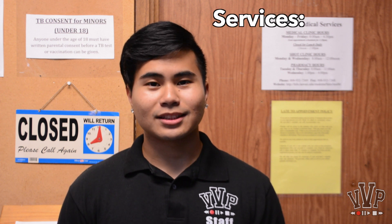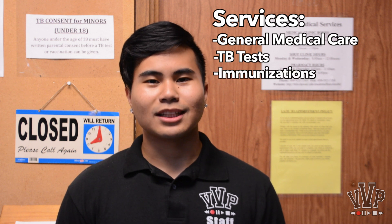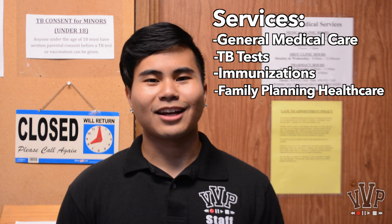So here we are at the Student Medical Services office. Students can come here if they ever need medical assistance on campus. The office staff can provide students with medical services such as general medical care, TB tests, immunizations, and family planning health care.